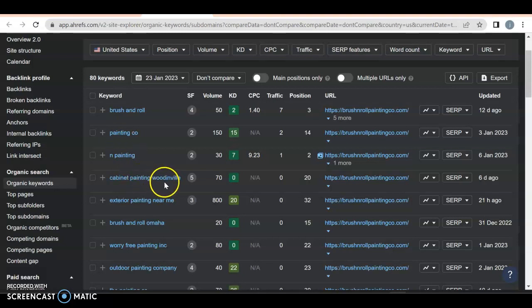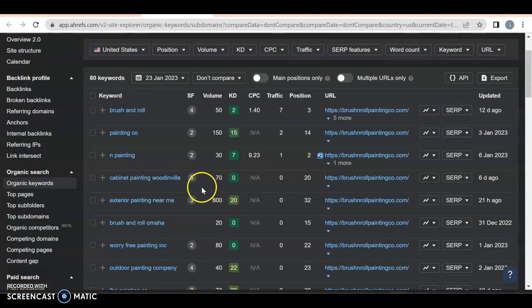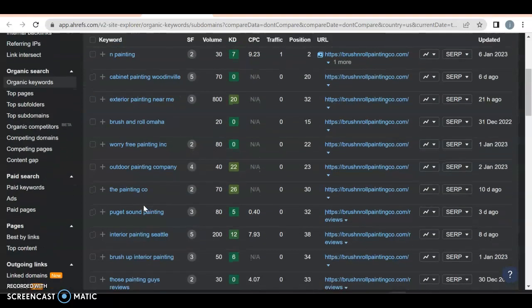I don't know where this is — is that in Austin or is that in Washington? Someone searching for 'cabinet painting Woodinville' — there are 70 people a month searching for that and you're not getting anyone because you're on page two, close to three. 'Exterior painting near me' is not something you want to rank for because anyone in the world can search for that. 'Brush and Roll' — again, not really service specific, so you might want to be careful about that.